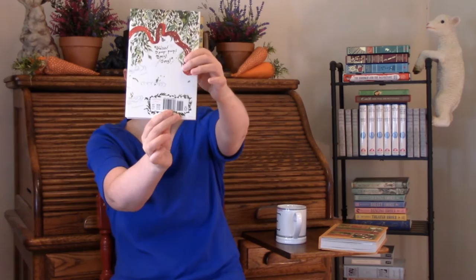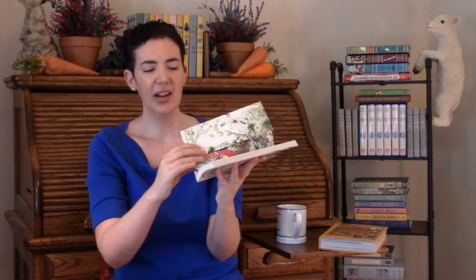This edition is the Penguin Threads edition — it's beautiful. It's meant to look like a cross stitch, and if you open the inside cover, it shows the back of the cross stitch. I love these Penguin Threads editions and I'd love to own them all, but some are very hard to find, especially Emma. Can't track that one down for the life of me.